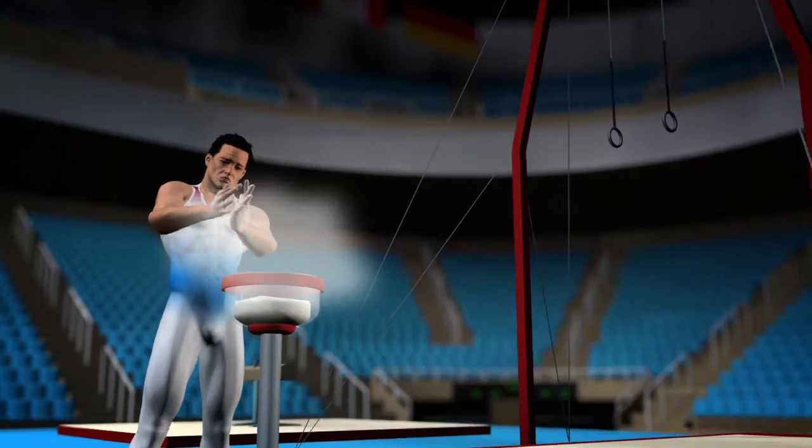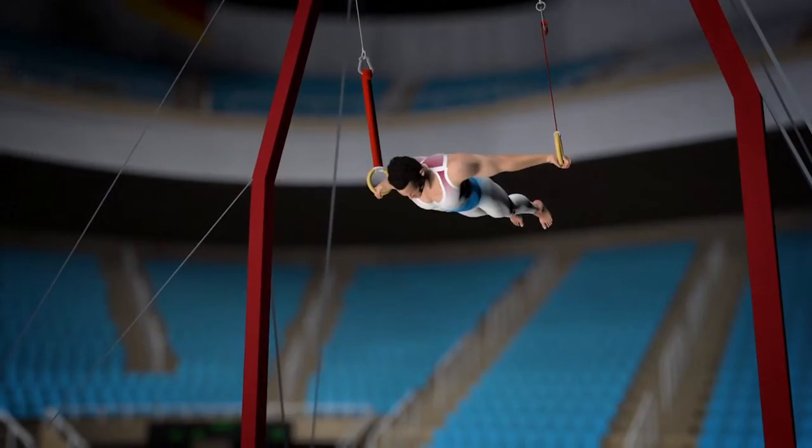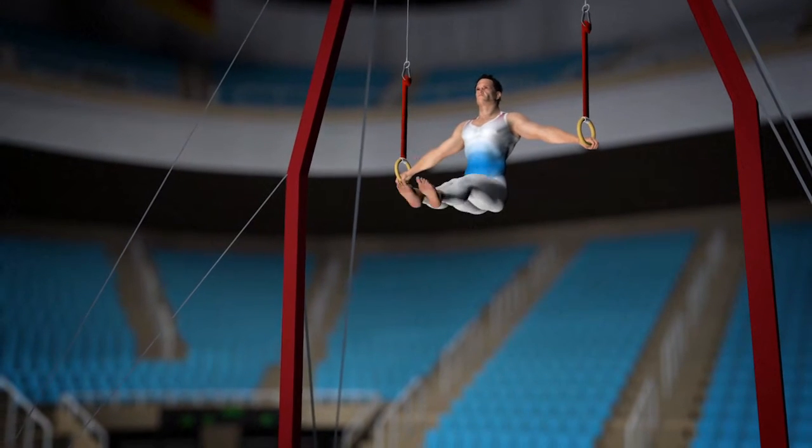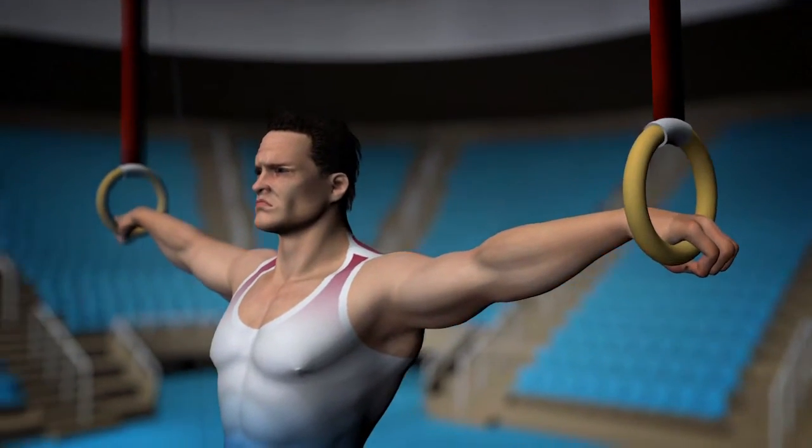The men's rings are a test of pure static force. Muscles can start to spasm after three or four positions, but the gymnast must continue their routine and finish without bending their arms, nor missing the dismount.